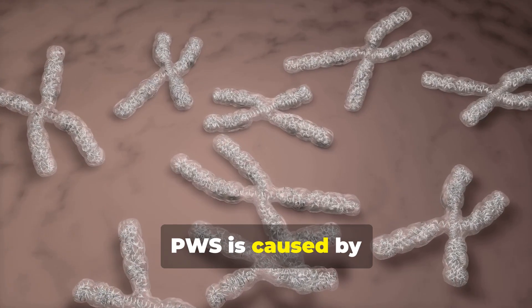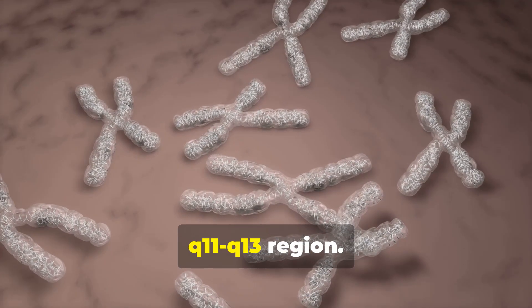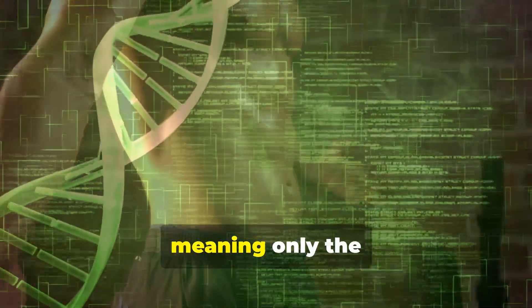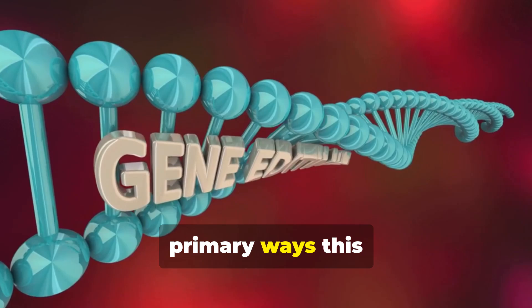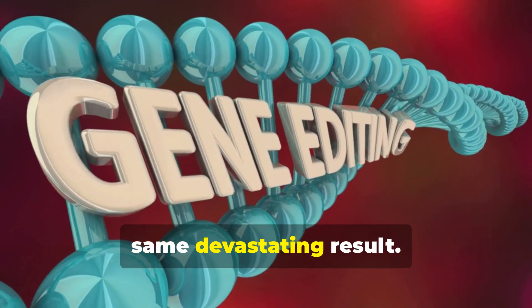PWS is caused by the loss of function of genes on a specific region of chromosome 15, specifically the Q11-Q13 region. Crucially, this region is imprinted, meaning only the paternal copy of these genes is normally active. There are three primary ways this loss of the paternal copy can occur, each leading to the same devastating result.